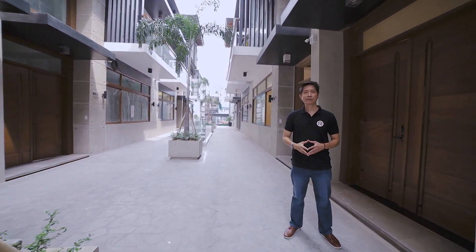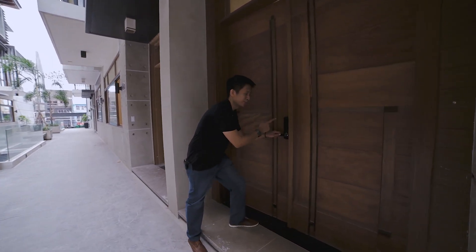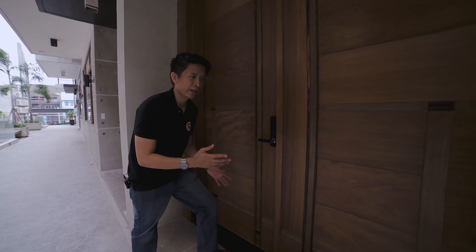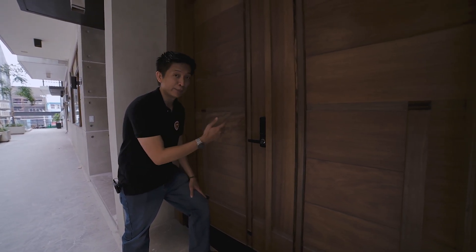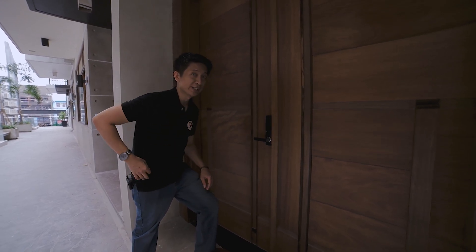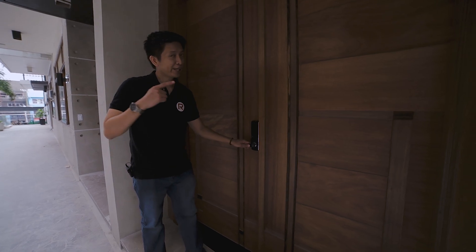We are now at the entrance of this property. Before that, I will show you this smart door lock. This device is future-proof — because in the future, you will only use a card or code. So let's go inside.